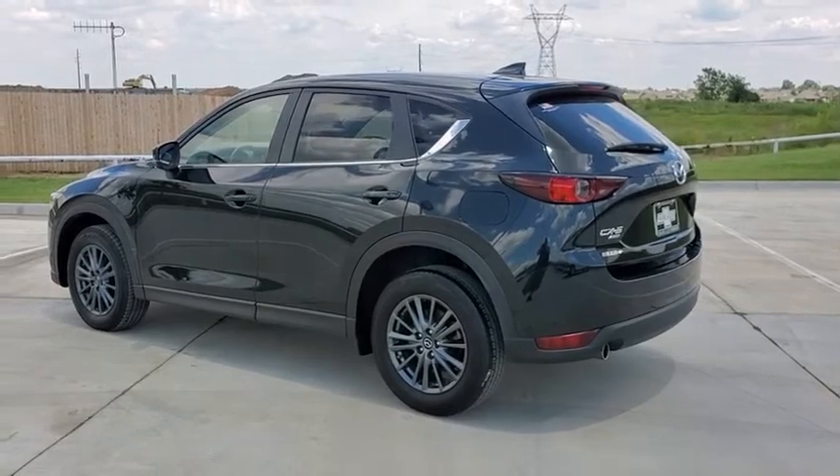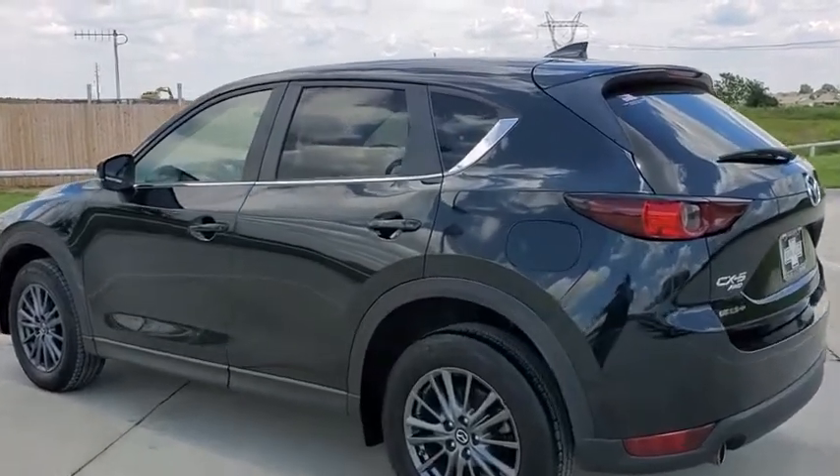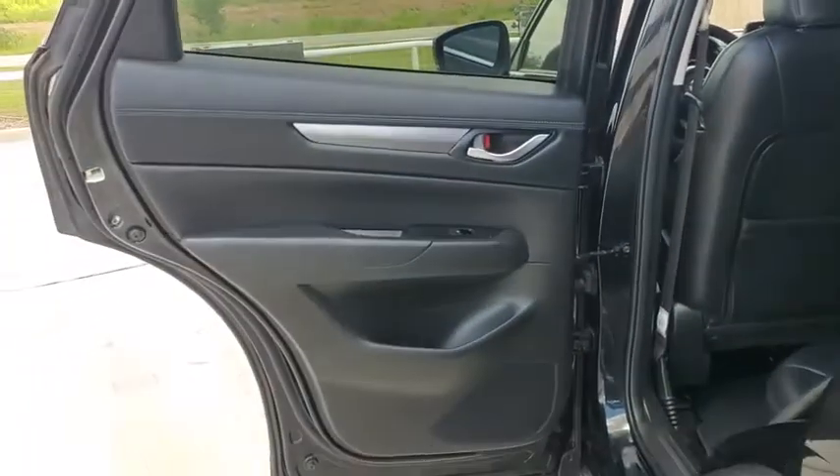Tachometer, overhead console, panic alarm, remote keyless entry, power driver's seat, front reading lamp, tilt steering wheel, front bucket seat, driver vanity mirror.